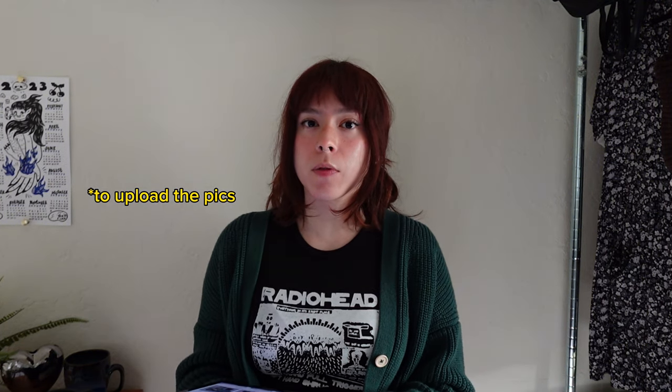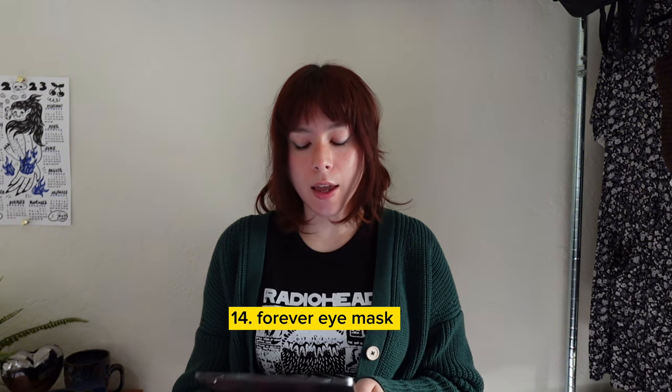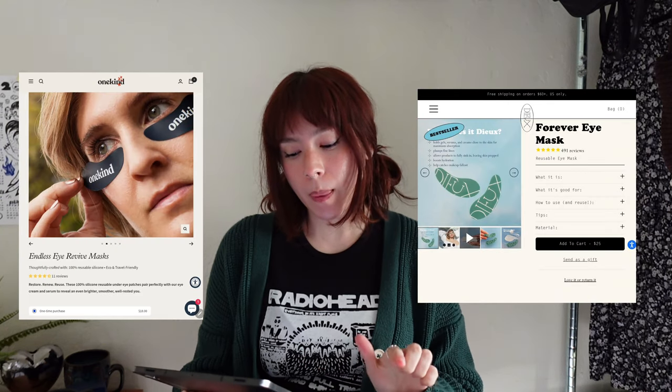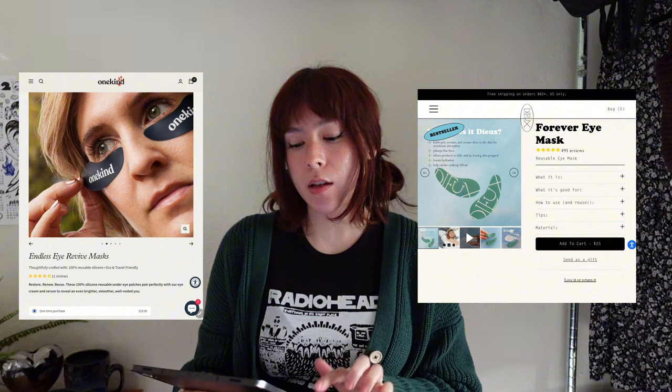For the skincare-obsessed, we have a forever eye mask. I found two brands with amazing reviews: Deluxe and One Kind. What's cool about these is that you can reuse them forever — just clean them with soap and water. You put your eye cream on and then place these over top, and they're supposed to help the product absorb better into your skin. I think this would be a great sustainable gift.